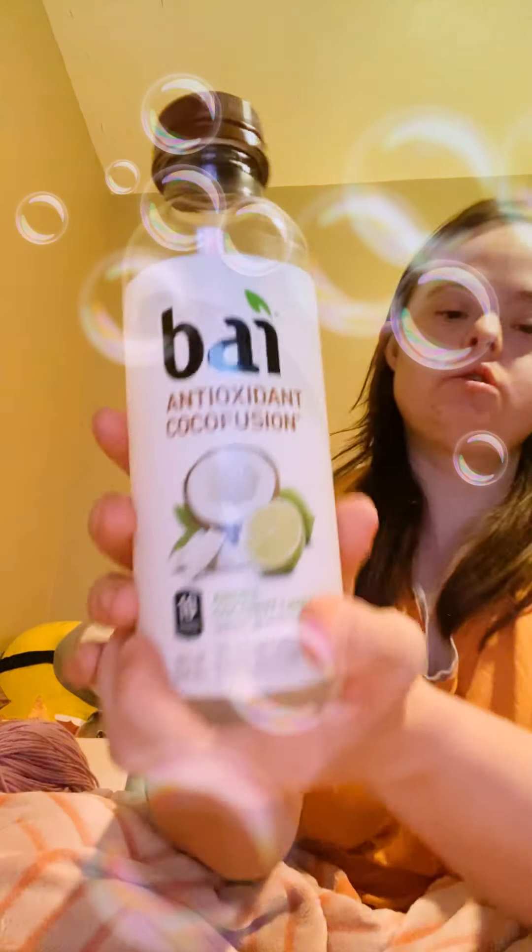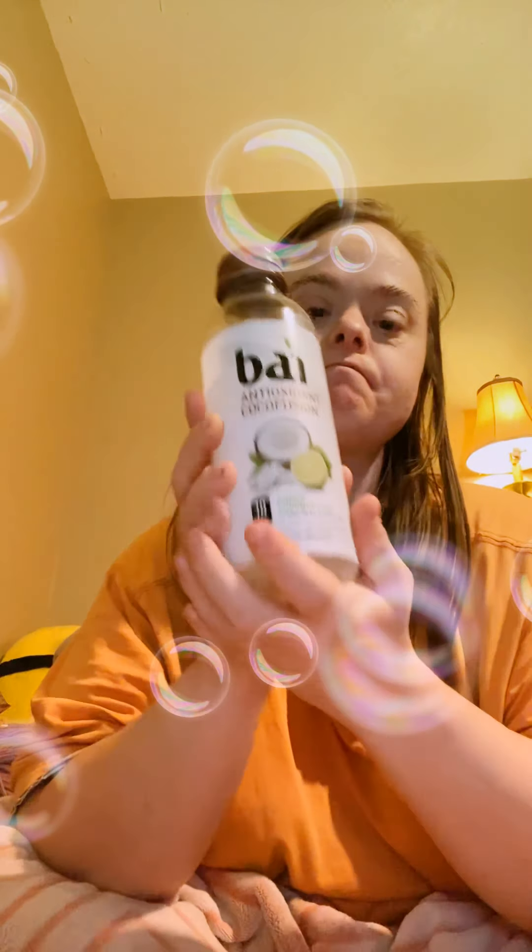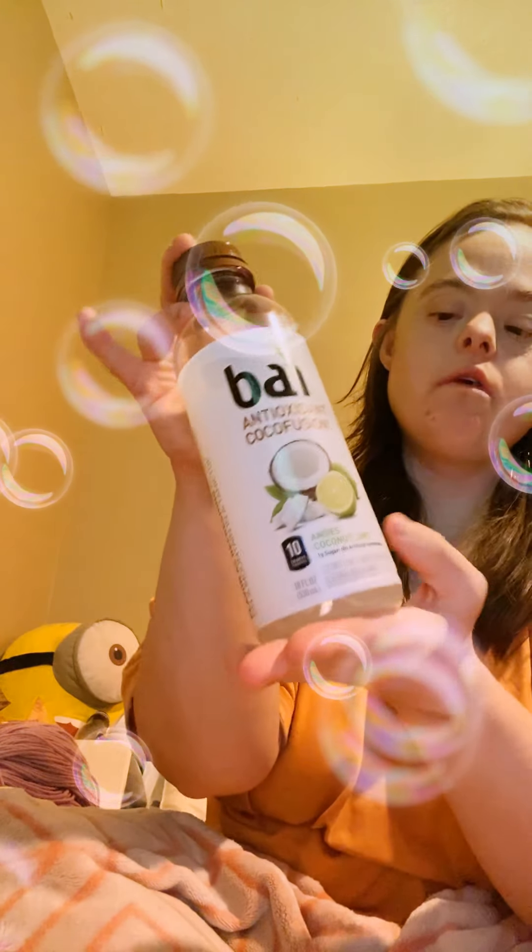Let's get into this review. Have you ever heard about these juice drinks? They're really healthy — they have only one gram of sugar and 10 calories. As you know, John Legend did the commercial for these. If you have a favorite, let me know in the comment section below.